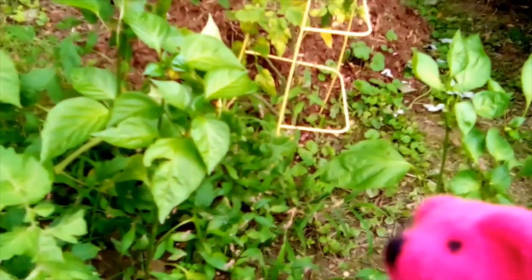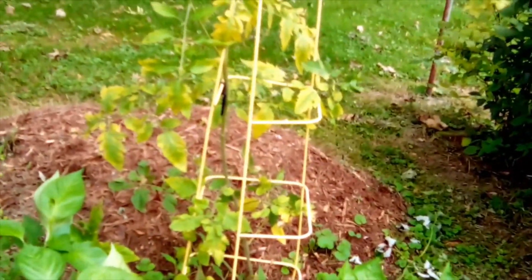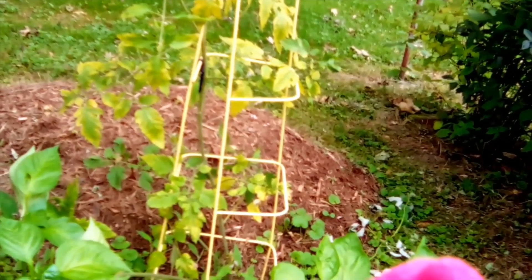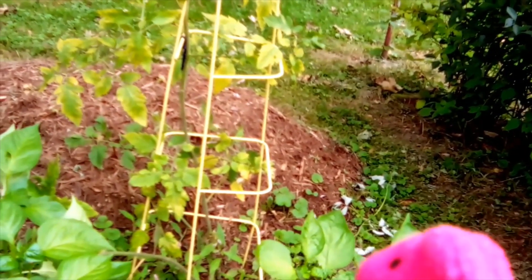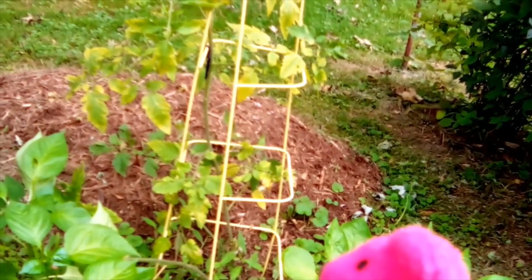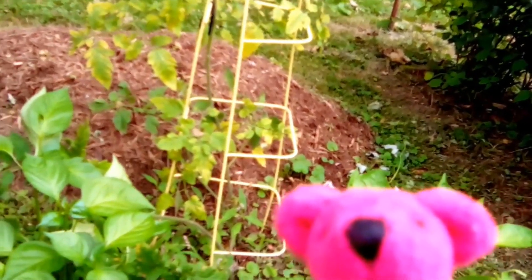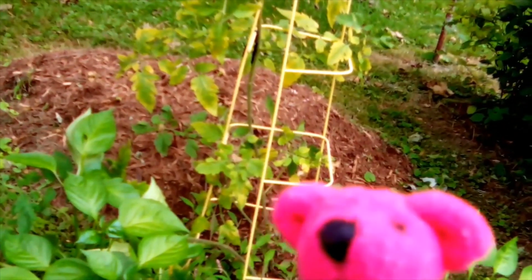Next year I hope to have some more big tomatoes. And that one on the end, I don't know what's going on - the leaves are turning. I think Daddy Bear didn't get the mulch put away and it might be holding too much water for that plant there. I think that might be what's going on.